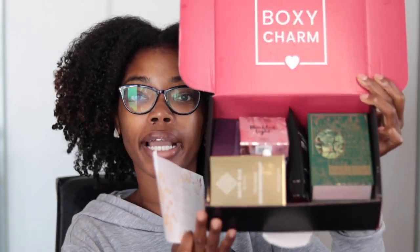This one is the December box. I've already taken some of the products out of their packaging. In my December box I actually received six items instead of five, because there was a special code you can use to get an extra item.